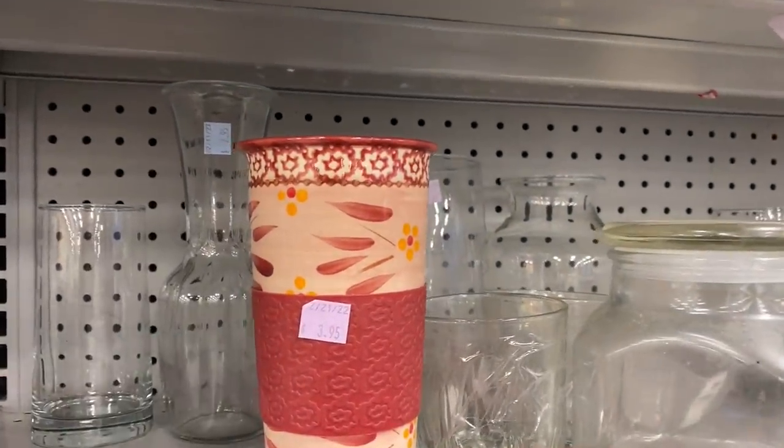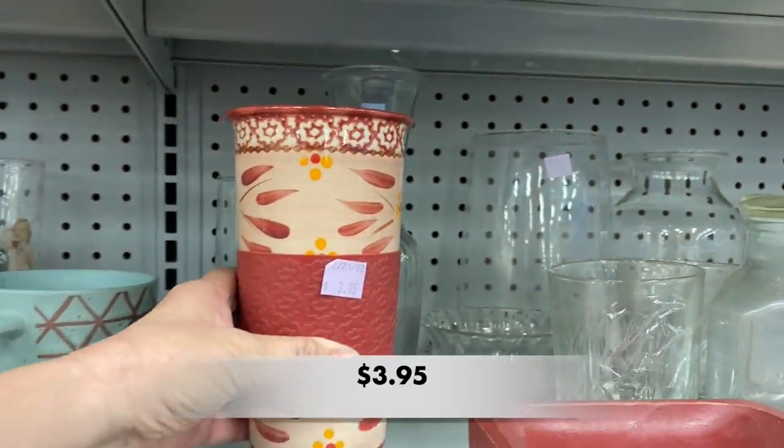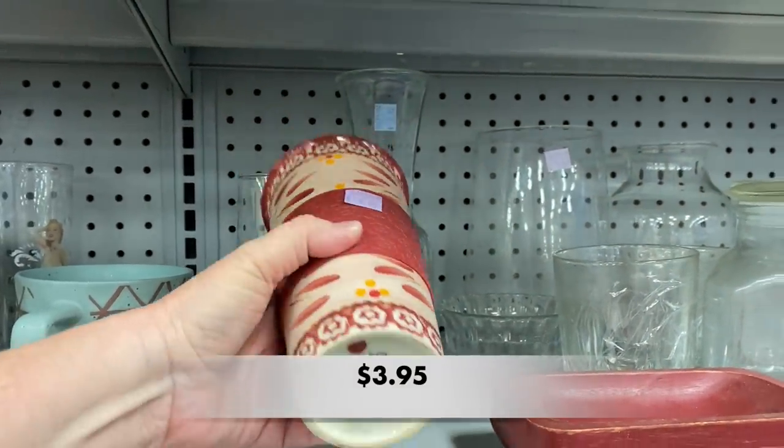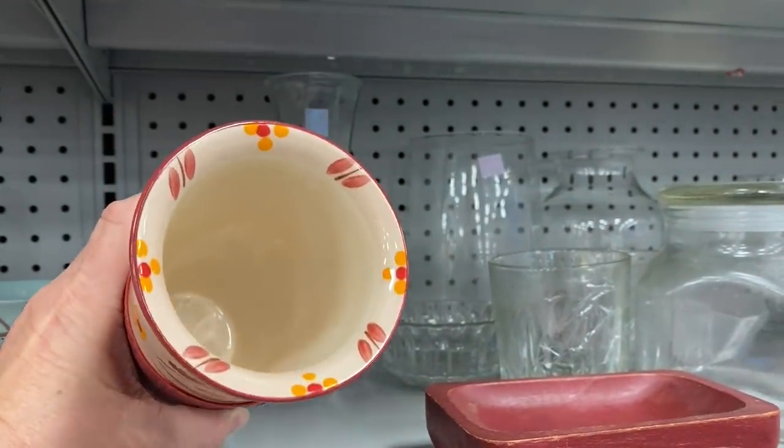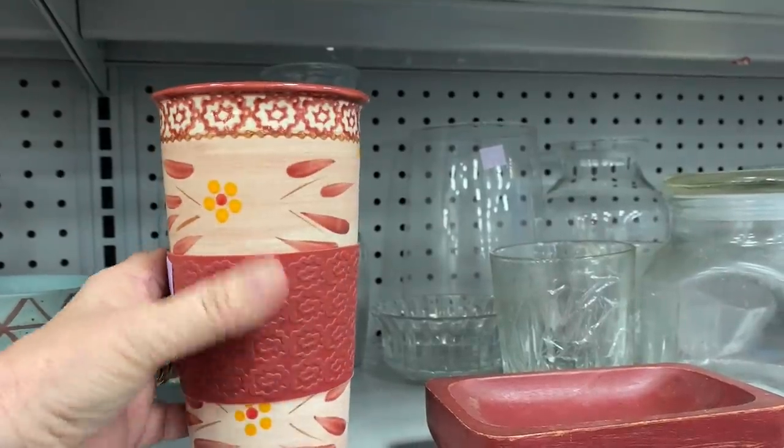Here is a Temptations piece. This looks like a tumbler style piece and I wonder if it was supposed to have a lid. I like that rubber grip in the middle.